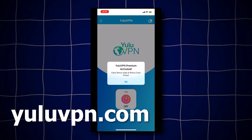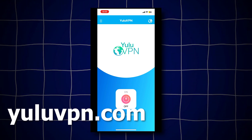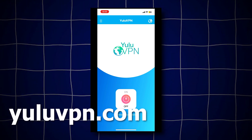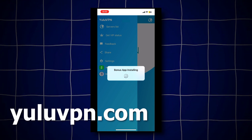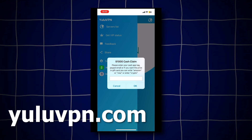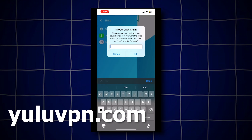Now if we open it, we are now in the app. It looks like a completely normal VPN app, but here we will get the bonus, and also a free $1,000 into our Cash App, PayPal, or other options that they have. So if we click the menu in the top left, you will see a button that says Money Claim. If you click that, it will now allow us to enter in our Cash App tag, PayPal email, or it even allows us to choose an Amazon gift card as well.